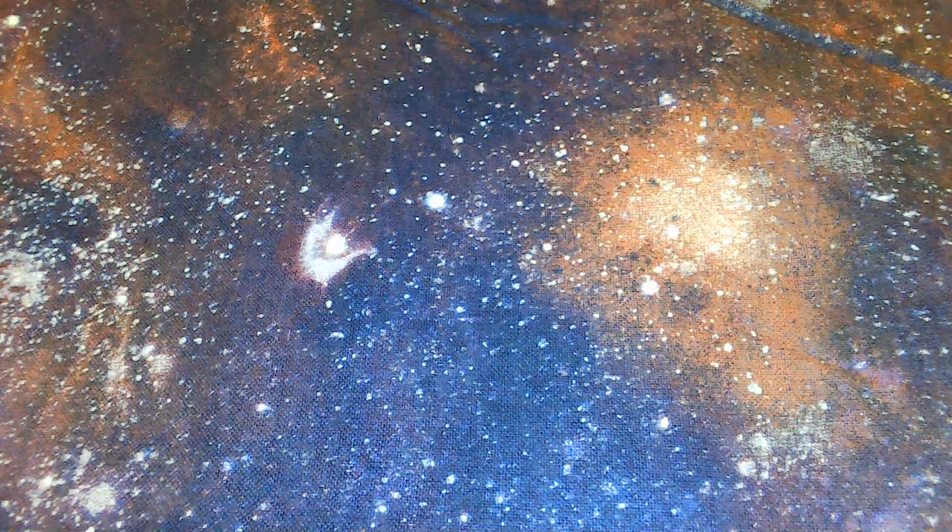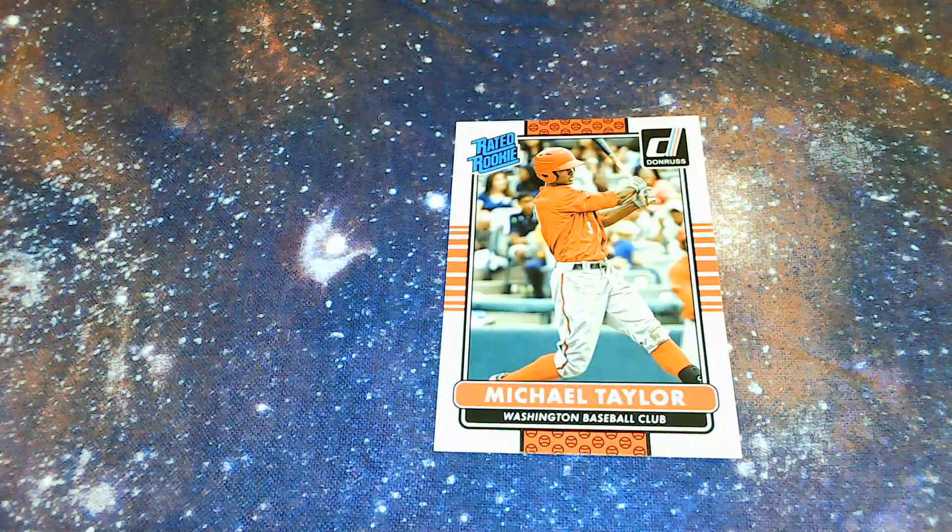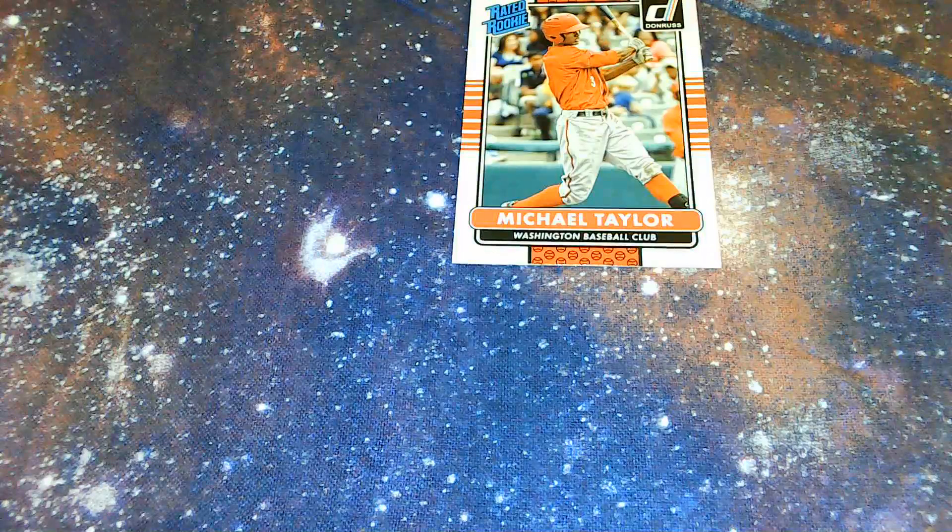Looking for Chris Bryant, looking for Javier Baez, relic and auto cards, any kinds of relic and auto cards. We got Michael Taylor — Rated Rookie, don't know what happened to him, I'm sure he's a fine baseball player — and a refractor Chrome Buxton from Minnesota.